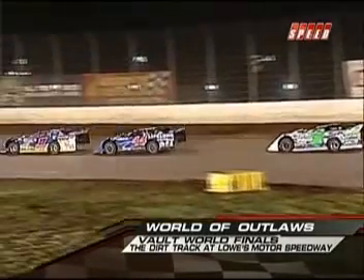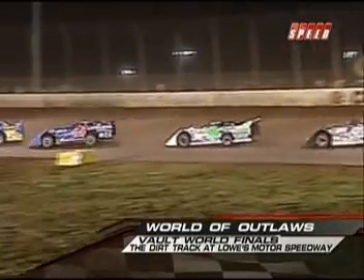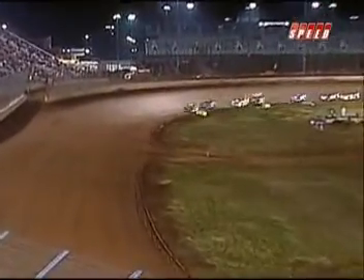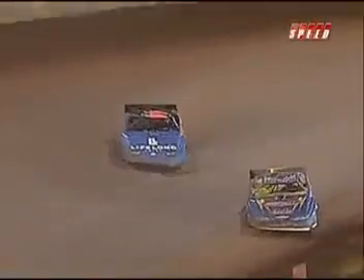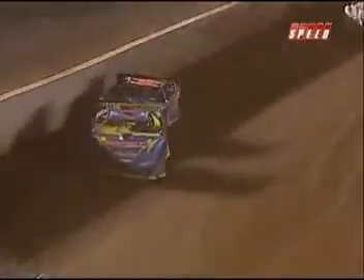Welcome back to the Vault World Finals here from the Dirt Track at Lowe's Motor Speedway. The final three laps of the 2008 World of Outlaws Late Model Season. Josh Richards leads the way with Earl Pearson Jr. right there in second. Does Earl have anything for Kid Rocket? He was catching him just before that yellow, and now he's going up to the top, bringing it off of corner number four.